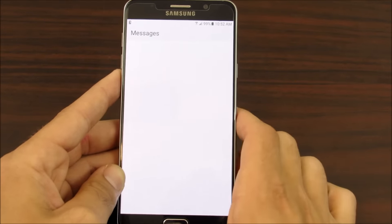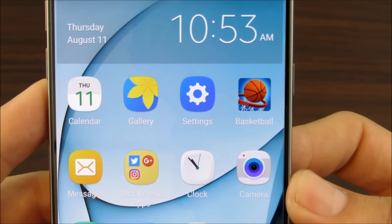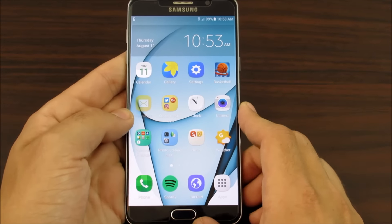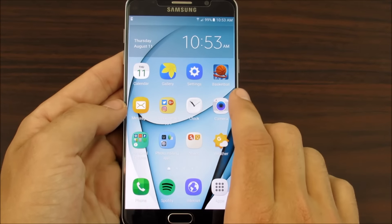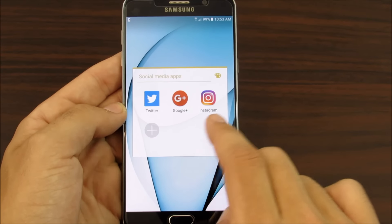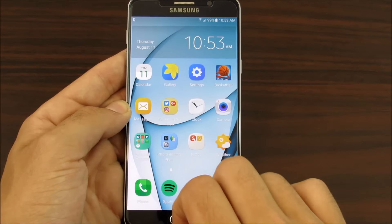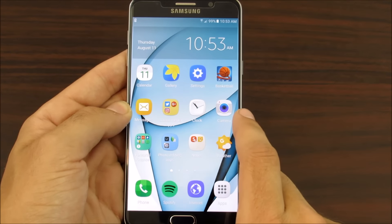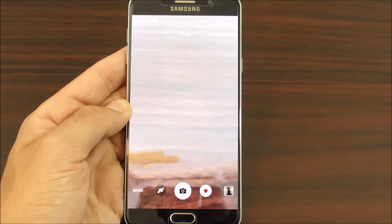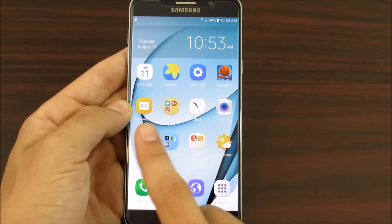I have gallery, settings, and this game called Basketball — it's like a mini-clip game similar to the pool one, where you can play other online users. It's just a little time-killer game I don't play often. Then I have Messages, and social media applications: Twitter, Google Plus, and Instagram — you can follow me on all three, links are in the description. I have Clock and my Camera.